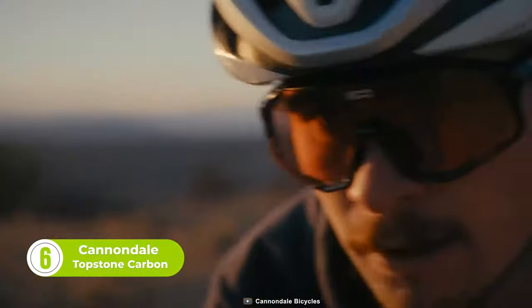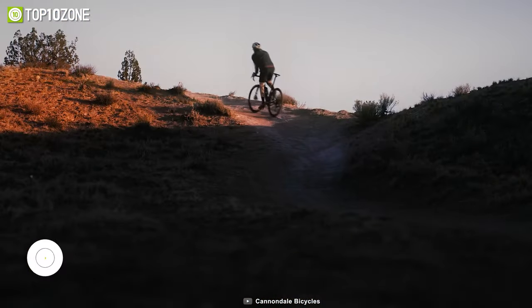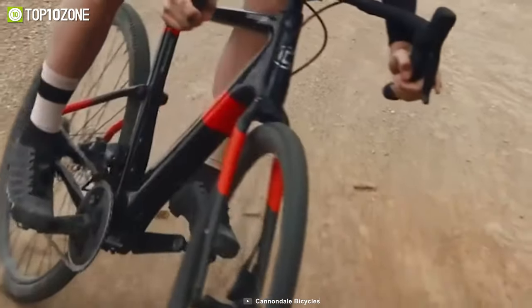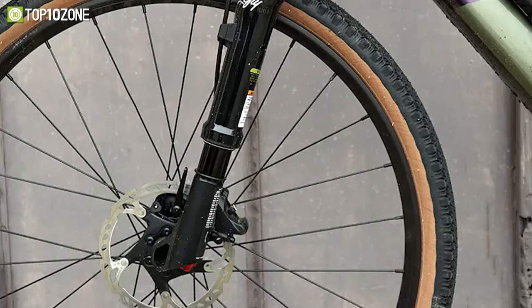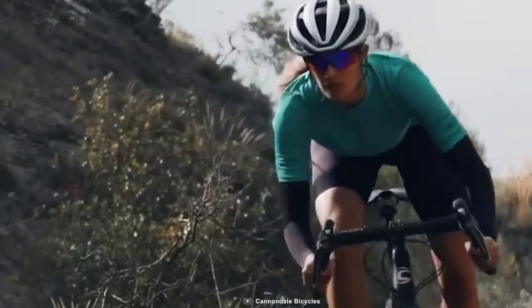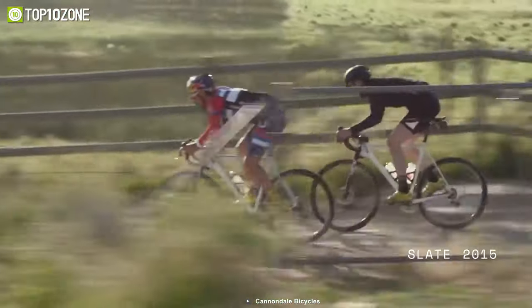The Cannondale Topstone Carbon is the ultimate gravel bike for adventure seekers who refuse to be limited by conventional roads. With its unique kingpin suspension, you can confidently tackle any terrain — rocky single-track, bumpy back roads, or unpaved gravel paths — with the perfect balance of comfort and control, without the added complexity of traditional shocks. The lefty Oliver fork adds extra suspension and responsiveness for even the toughest trails. Equipped with plenty of mounts for all-year gear and ample tire clearance, the Topstone Carbon is perfect for bikepacking trips or multi-day adventures.